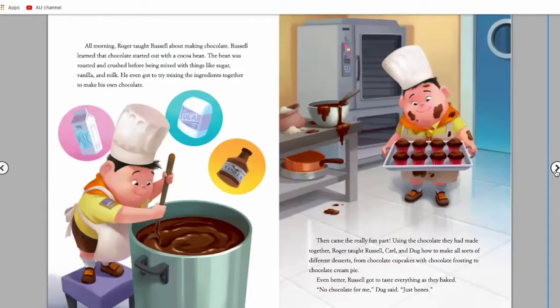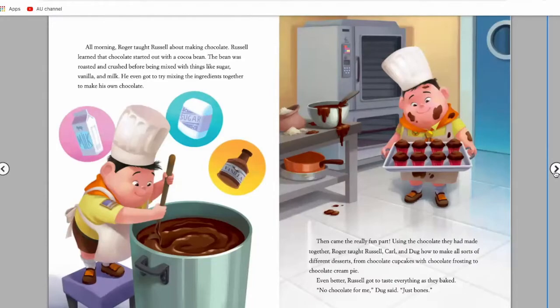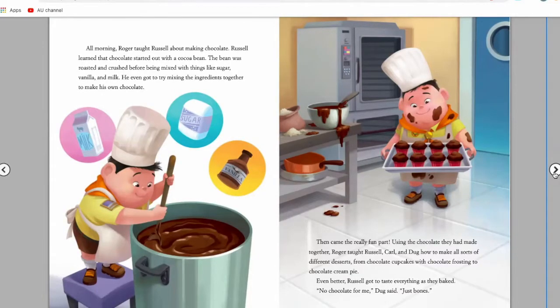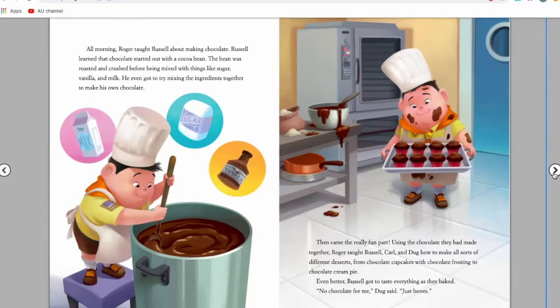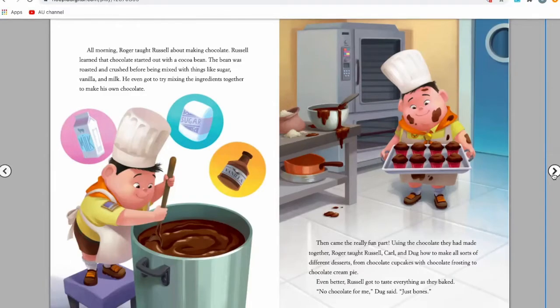All morning, Roger taught Russell about making chocolate. Russell learned that chocolate started out with a cocoa bean. The bean was roasted and crushed before being mixed with other things like sugar, vanilla, and milk. He even got to try mixing the ingredients together to make his own chocolate. Then came the really, really fun part — using the chocolate they had made together, Roger taught Russell, Carl, and Doug how to make all sorts of different desserts, from chocolate cupcakes to chocolate frosting to chocolate cream pie. Even better, Russell got to taste everything they had baked. 'No chocolate for me,' said Doug. 'Just bones.'